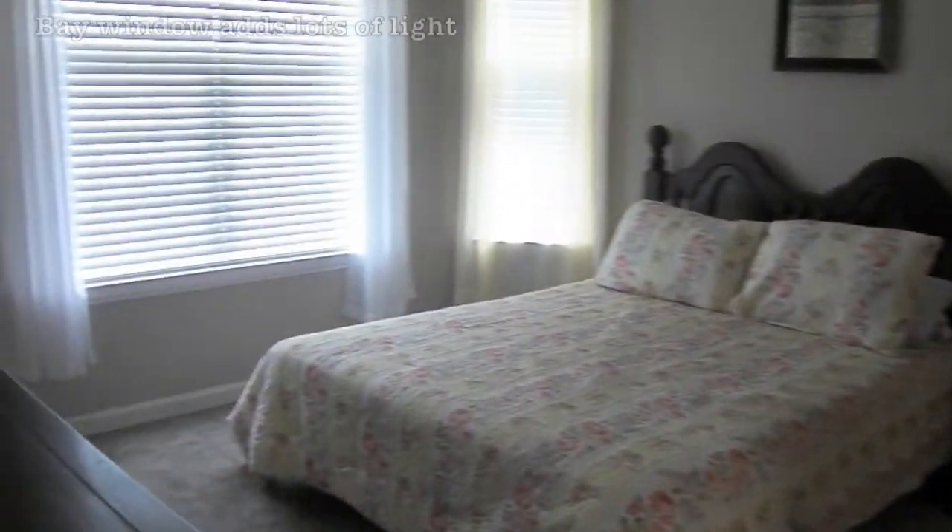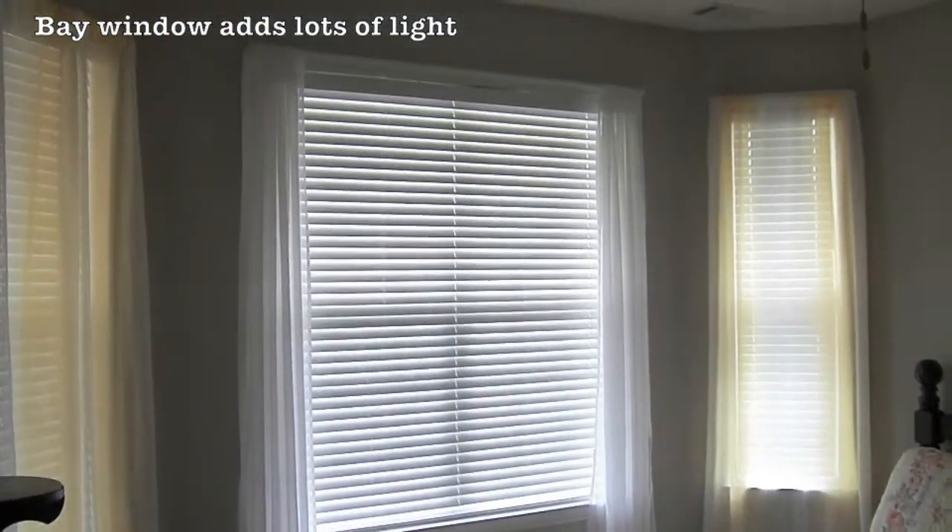As you walk in on the left, you find the master bedroom. The room is carpeted and has a bay window which adds both light and space to the room.